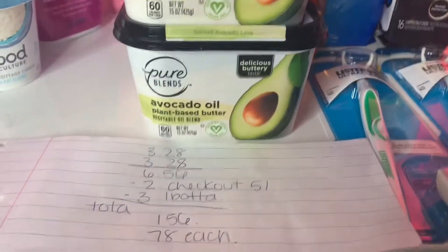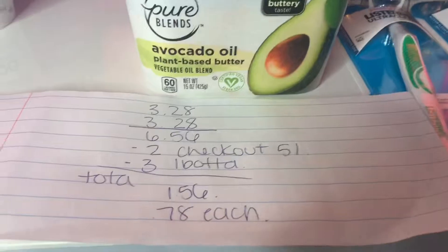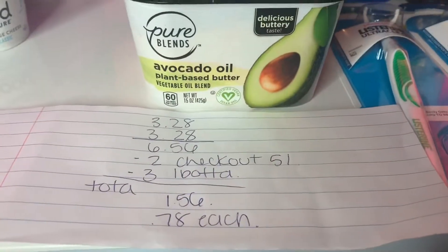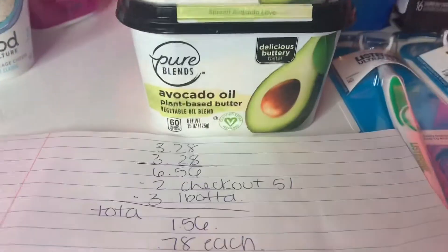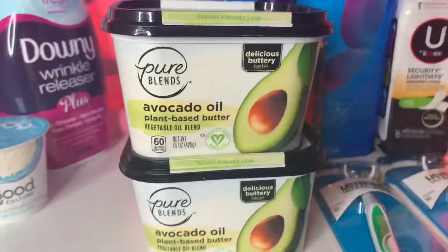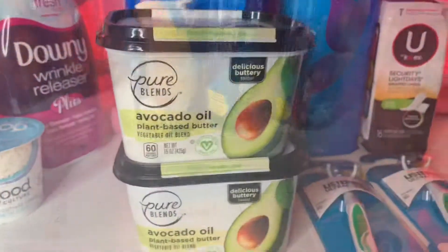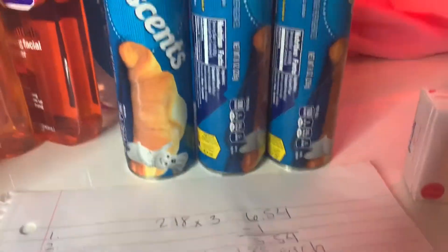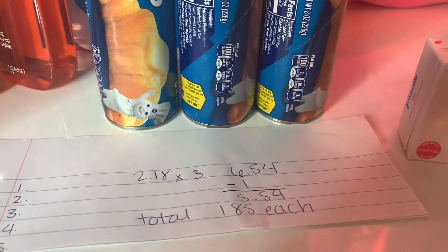The butter — I've never tried it but it was a good price and it's supposed to be healthy for you. They're $3.28 each, so a total of $6.56. Checkout 51 is giving $1 back for each and Ibotta is giving $1.50 back for each, so the total is $1.56, or 78 cents each.